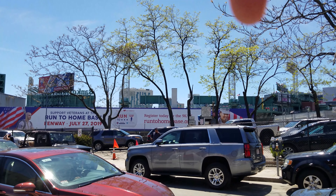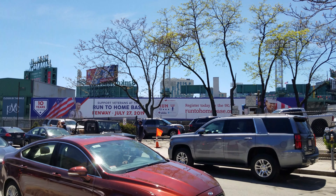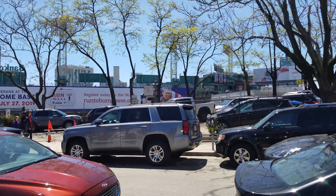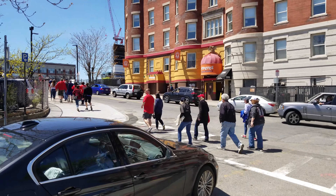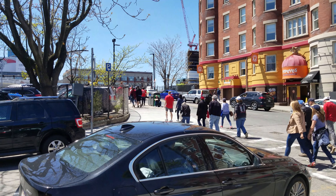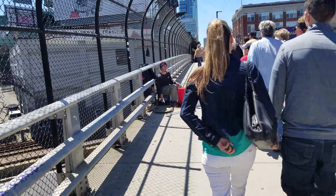The Red Sox are playing today. They're a baseball team around here — the biggest sports team around here is the Red Sox. That is the Green Monster, which is a wall inside Fenway Park, that's where the Red Sox play. The Green Monster is legendary because it's a really tall wall that players have to hit a home run over. All these people just got off the train and are going to Fenway Park, which is right over there.